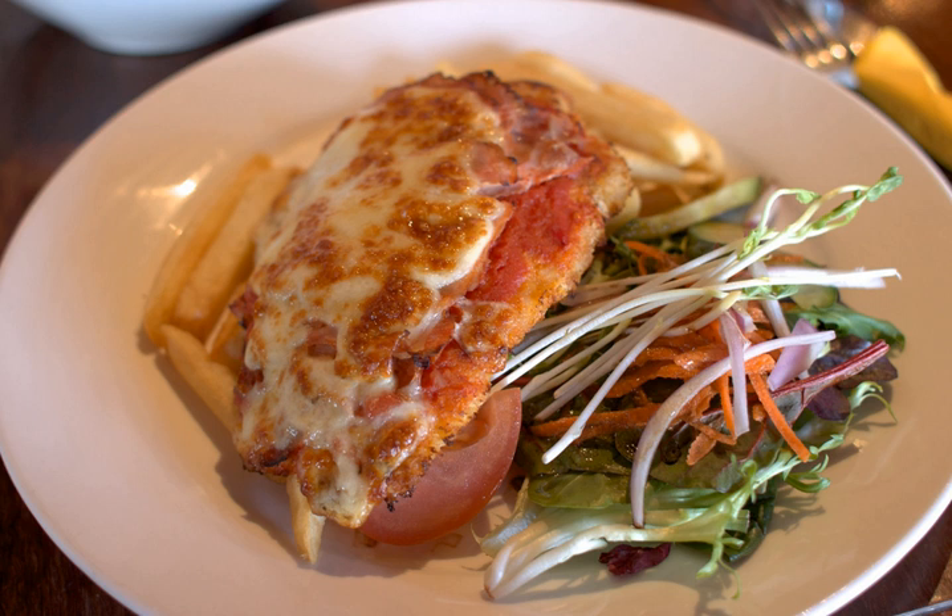Chicken parmigiana, or chicken parmesan — Italian pollo alla parmigiana, also referred to colloquially in the United States as chicken parm and in Australia as a parmi, parmi, or parma — is a popular Italian-American dish. It consists of a breaded chicken breast topped with tomato sauce and mozzarella, parmesan, or provolone cheese.